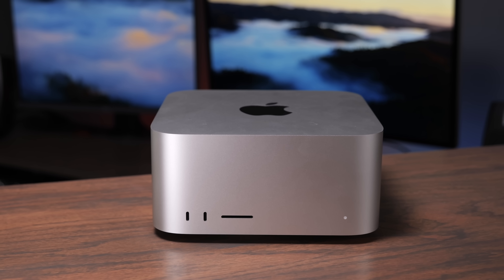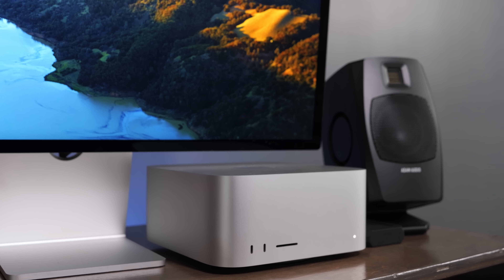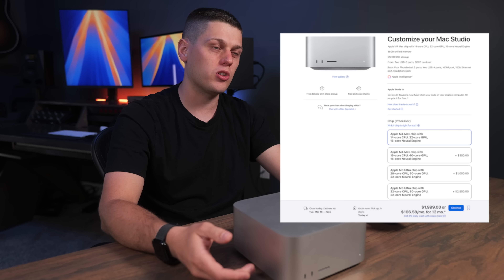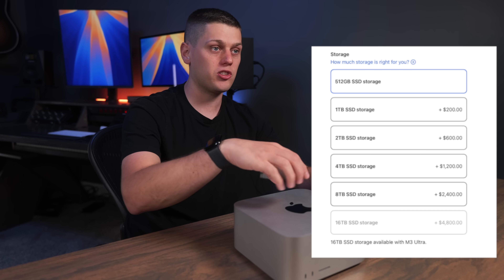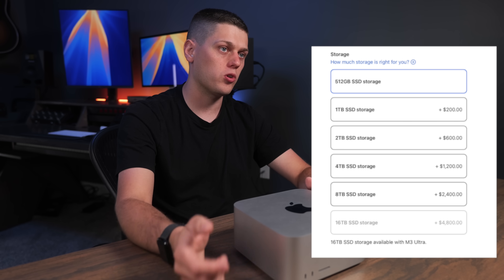Now the cons of the Mac Studio: if you want to transport it, it's definitely on the large side. The base model includes a 512 gigabyte SSD and 36 gigabytes of RAM, with a binned processor that doesn't have quite as good GPU performance. It costs $500–$600 to upgrade to the better M4 Max chip, which also bumps RAM to 48 gigabytes. Depending on the configuration, you can go from $2,000 all the way up to $3,100 or $3,200, which gets you very close to M3 Ultra territory.